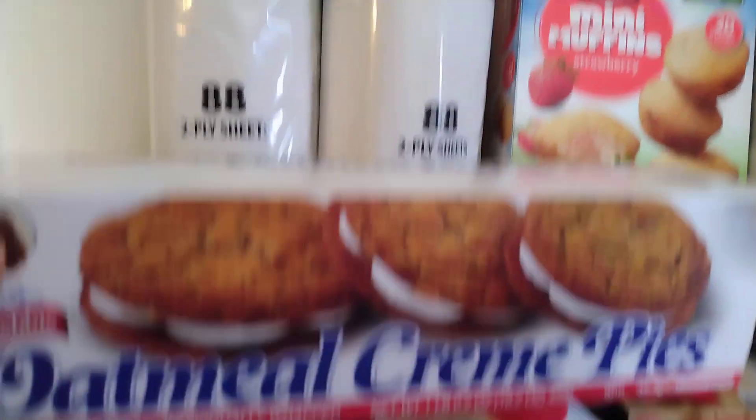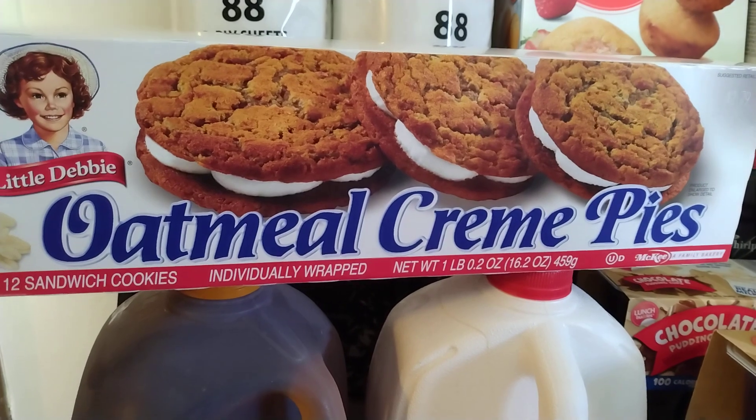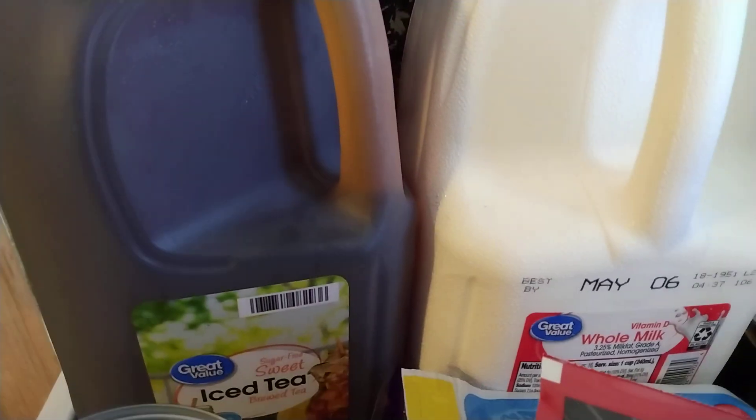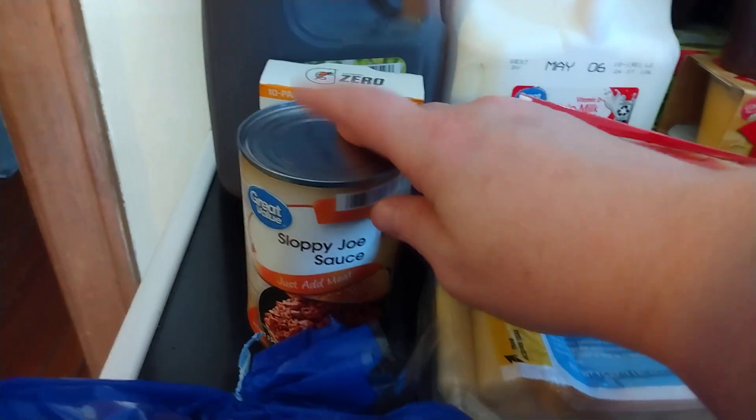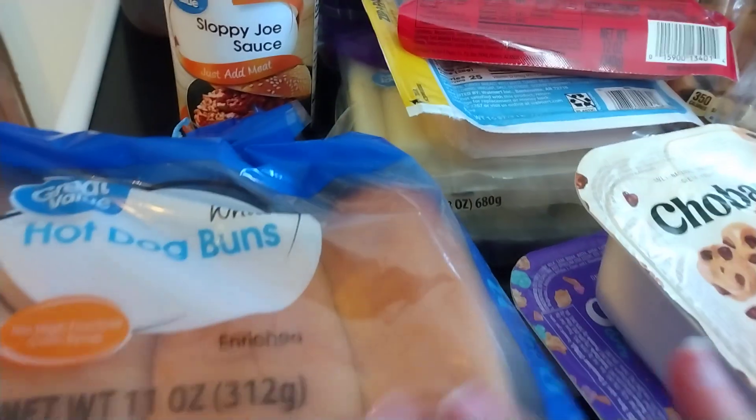I have two rolls of paper towels. I have some Little Debbie oatmeal cream pies. I have a gallon of the Great Value sugar-free sweet tea. And then I have some of the Gatorade GZero drink mix in the orange flavor. I have some sloppy Joe sauce to go with that ground turkey I got at Kroger the other day.